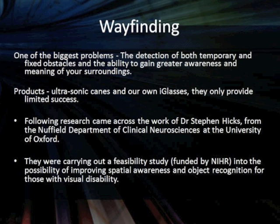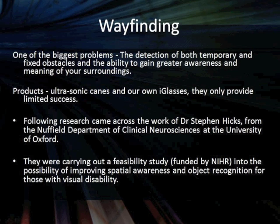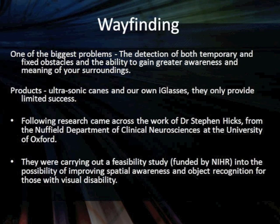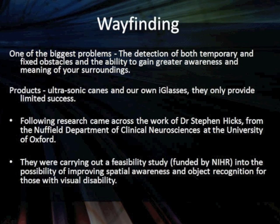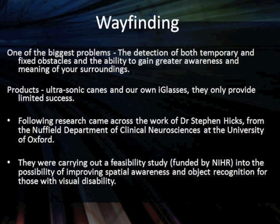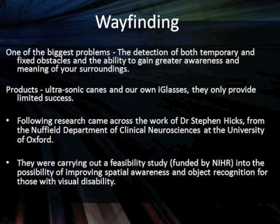What's in front of me? How do I know what it is? How do I avoid it? There are products out there, things like the Ultracane and ultrasonic sensors. We've even got our own eyeglasses, but they have limited success — they inform you there's something there, but they don't necessarily tell you what it is. Following that research, we identified Stephen and his colleagues from the Nuffield Department of Clinical Neurosciences at Oxford, who were in the middle of a funded feasibility study looking at improving spatial awareness using visual computation.